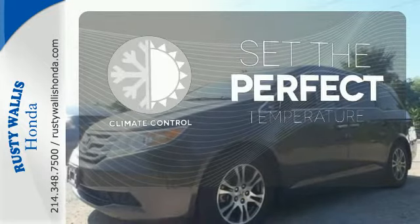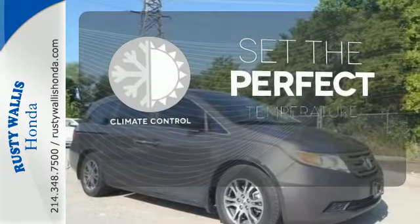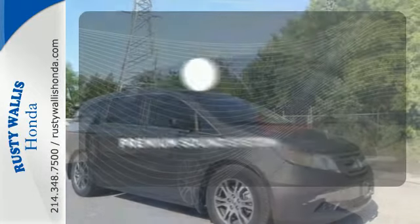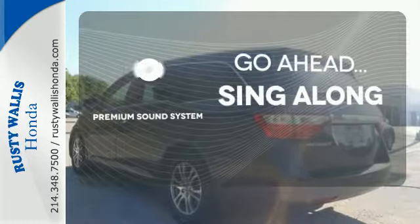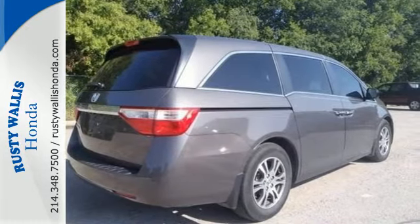The climate control lets you set the temperature exactly where you want it. Your favorite music has never sounded better thanks to the premium sound system. Yeah, it's a minivan, but it sure looks like fun.